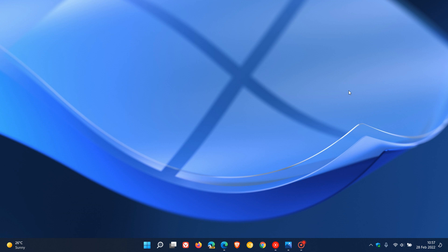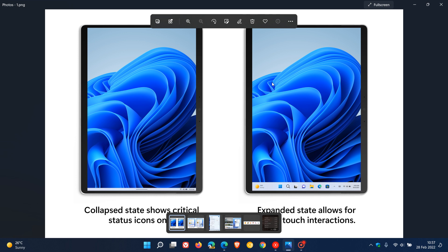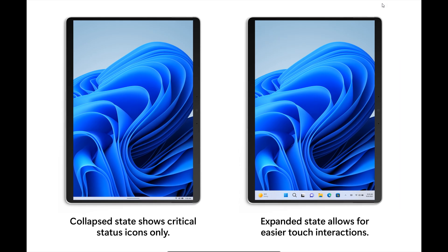There's a new optimized tablet taskbar that Microsoft has introduced in build 22563. From the release notes, they've introduced a new taskbar state designed to make the user feel more confident and comfortable using their tablet device. The taskbar will automatically transition to this optimized version when you disconnect or fold back the keyboard on your two-in-one device.